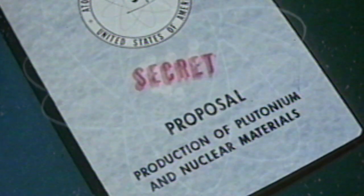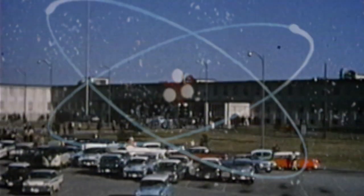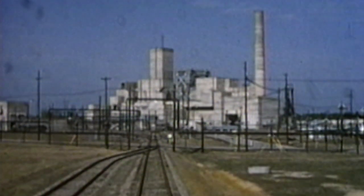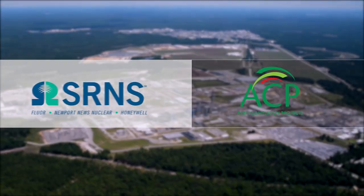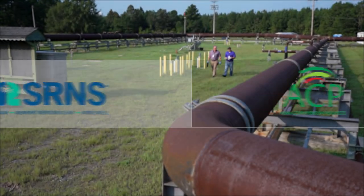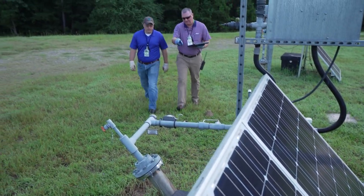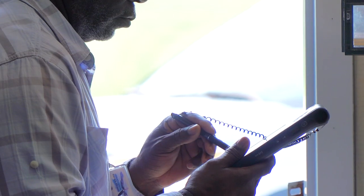The historical processing of Cold War nuclear materials at the Savannah River Site from the 1950s through the 1960s resulted in chemical and radioactive contaminants seeping into subsurface groundwater on site. SRNS Area Completion Projects is responsible for the remediation and restoration of this contaminated groundwater to its intended beneficial use and the protection of human health and the environment.